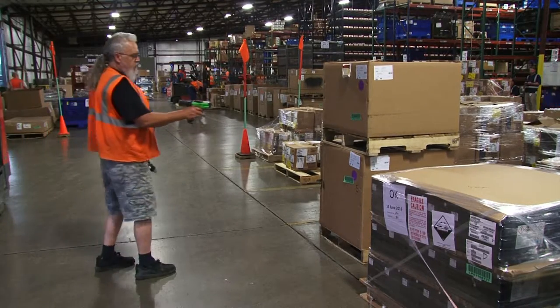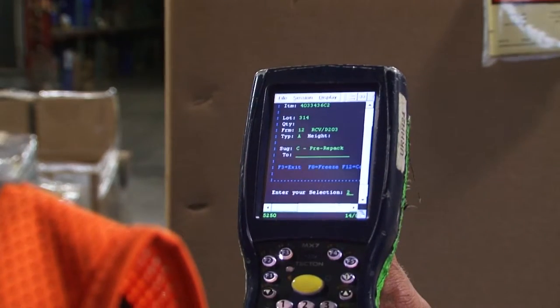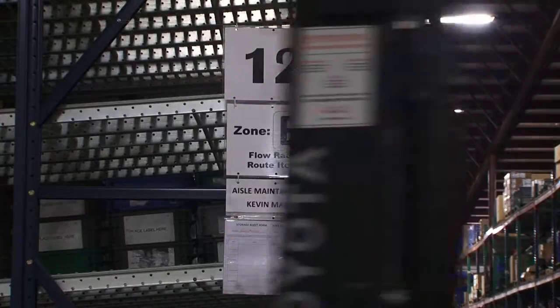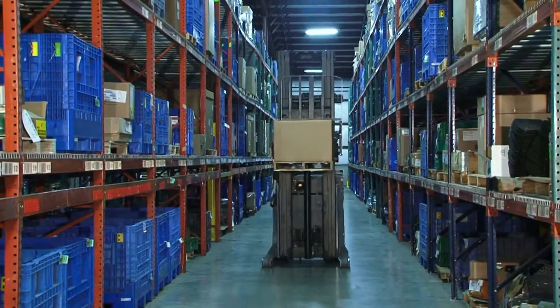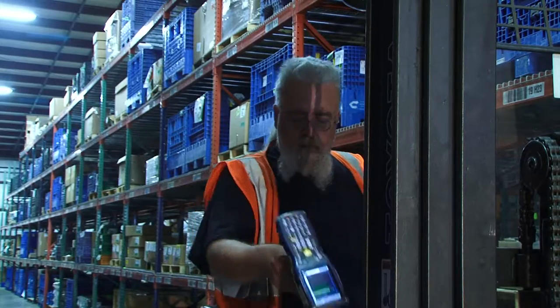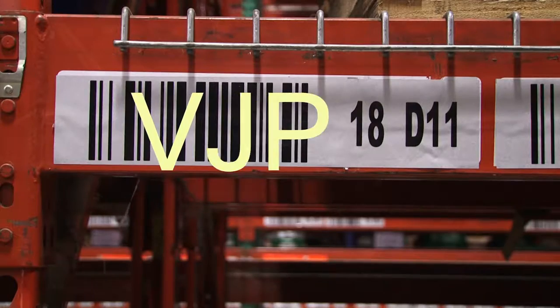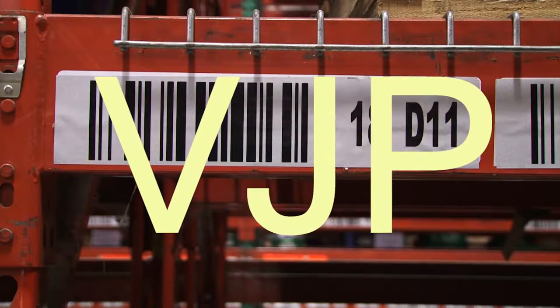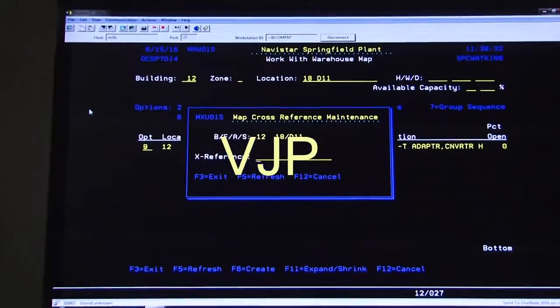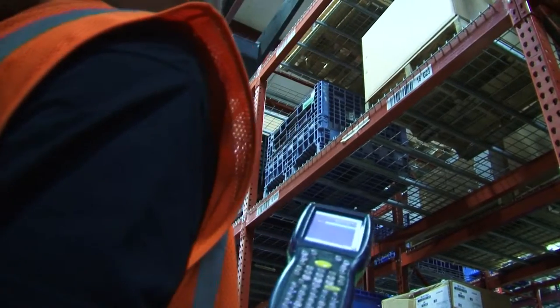The operator first scans the license plate, and the scanner directs them to put away in either a specific location or a zone. Once the operator has reached the put-away location, they scan the location barcode. Shippers Assembly Support utilizes a check phrase strategy in the location barcodes, so each one contains a unique three-character phrase that cross-references to a specific location. Scanning the barcode eliminates key entry errors.